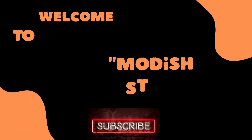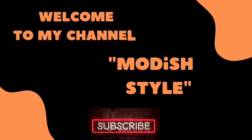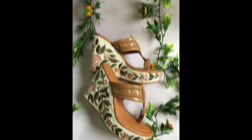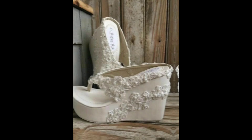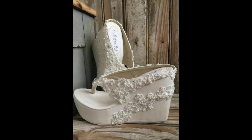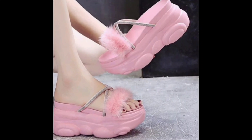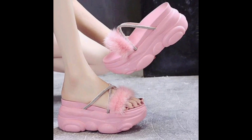Welcome back to my channel, Bodish Style. First of all, thanks to all of you for visiting my channel. I hope you are fine. If you are new here, please subscribe to my channel, like and share my videos because I need your love and support. Please keep supporting me.